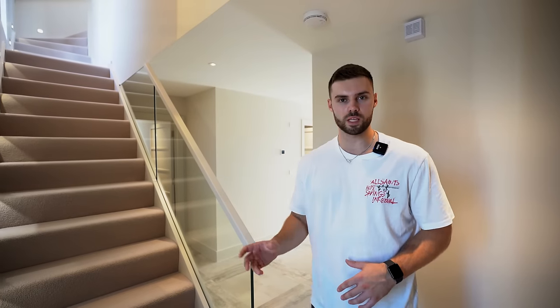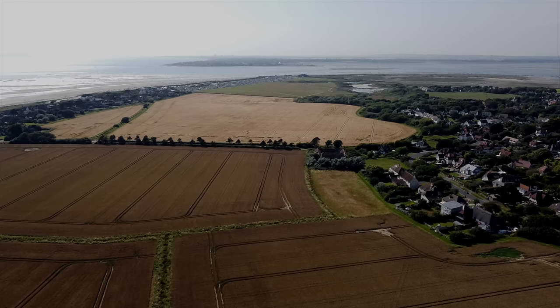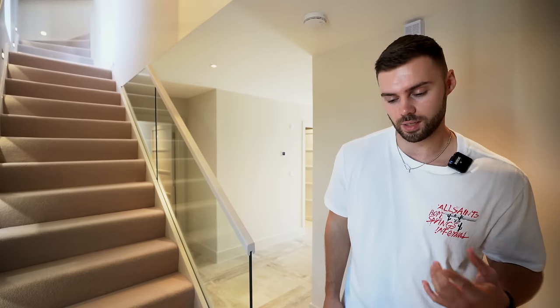Before we carry on the tour, let's pop the floor plan on screen so you can get your bearings on the layout. We've got three floors, and to take advantage of all the views, the living accommodation is on the first floor. Let's check that out first, up these steps.